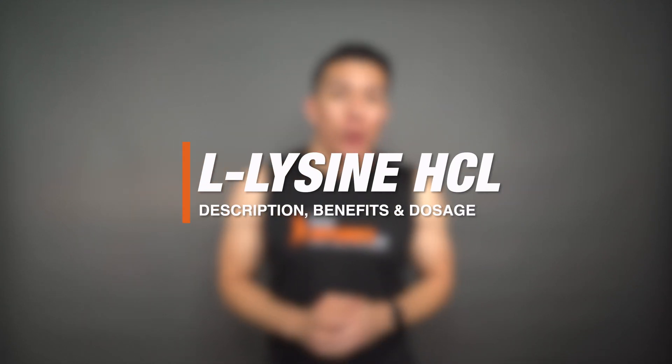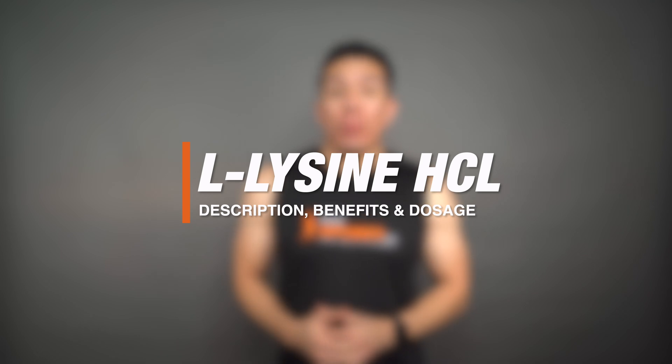What's up, this is George here with Bulk Supplements, and today we're talking about lysine HCl, or lysine for short. Today we're going to go over a brief description, talk about the benefits and common uses, and also go over the recommended dosages. Let's get into it.